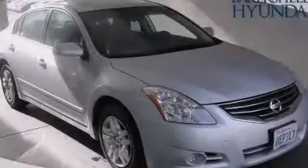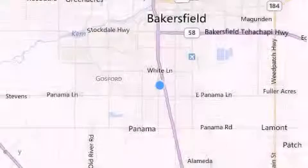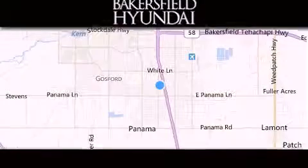We invite you to contact us today to learn more about this vehicle. Thank you for considering Bakersfield Hyundai for your next luxury vehicle.